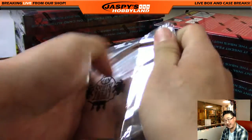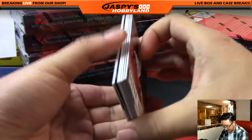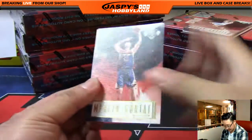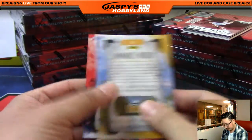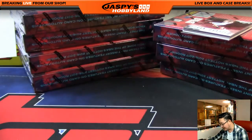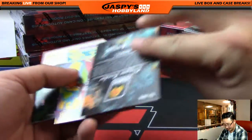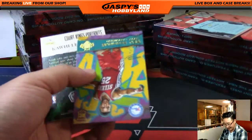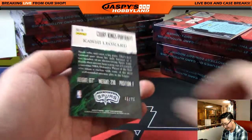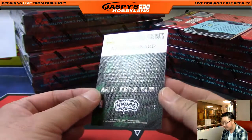Bowman, there are no trades in pick-your-teams. He's trying, though. I know Bowman doesn't like the design of these, and Dave Nelson doesn't like the design either, but for some reason I do. I like the weird splatter paint Venice Beach graffiti style that's going on here. 45 out of 75.